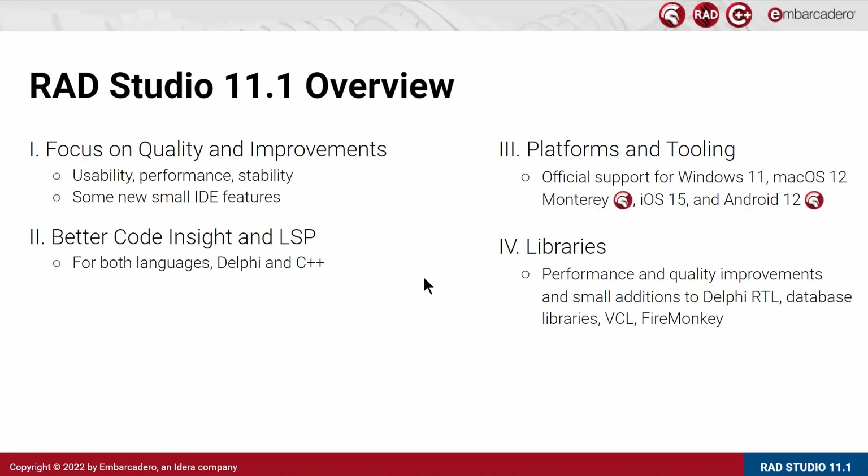The quality work was significant throughout all of the libraries that we shipped. In terms of quality and performance, we also did a few small additions, but the work on the Delphi Runtime Library, Database Libraries, VCL, and FireMonkey was primarily focused on improving the quality and the existing experience. With that overview in mind, let's start looking into the specific product areas to see what's exactly new and what's improved.